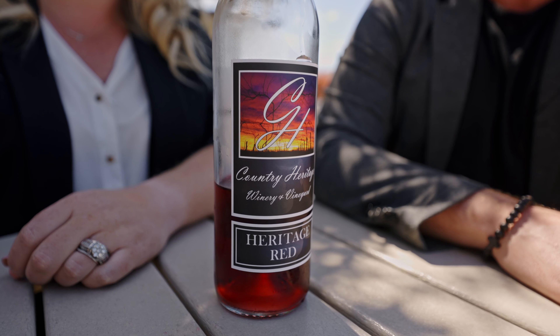Here at Country Heritage they are known for their Heritage Rose, but I didn't want that, so we got Heritage Red instead. Let's see how it is. So good — not shabby at all.